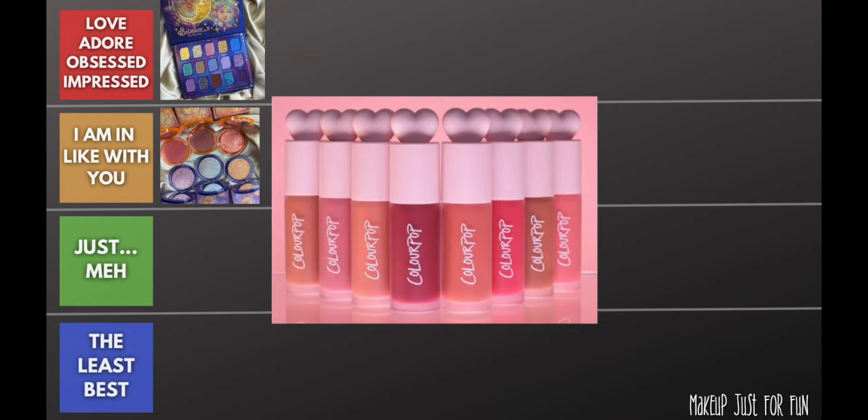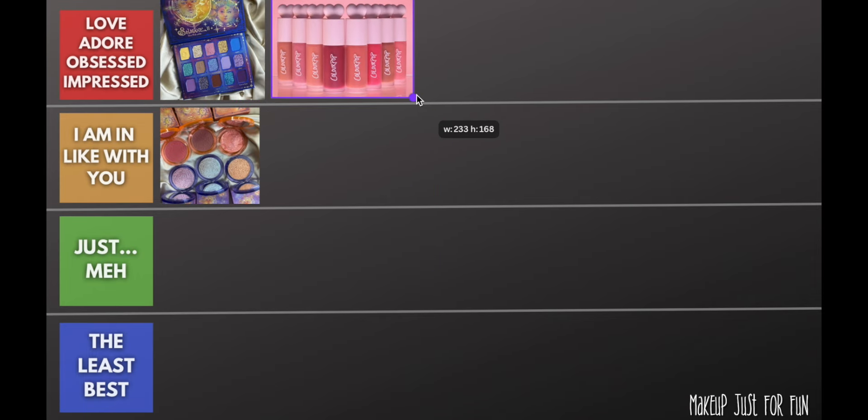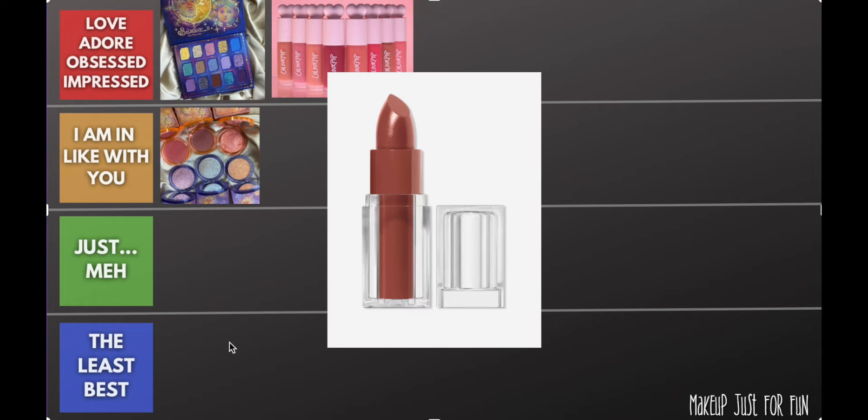Next we have a Color Pop release — their liquid blush, which I reviewed at the beginning of the month. This is a very easy win for me. I love Color Pop and I love liquid blush. I've been wearing these all month; they are a top-tier go-to product. I have dry skin, I love a cream cheek product, and I found these easy to work with. I like the colors and the packaging — another easy top tier.